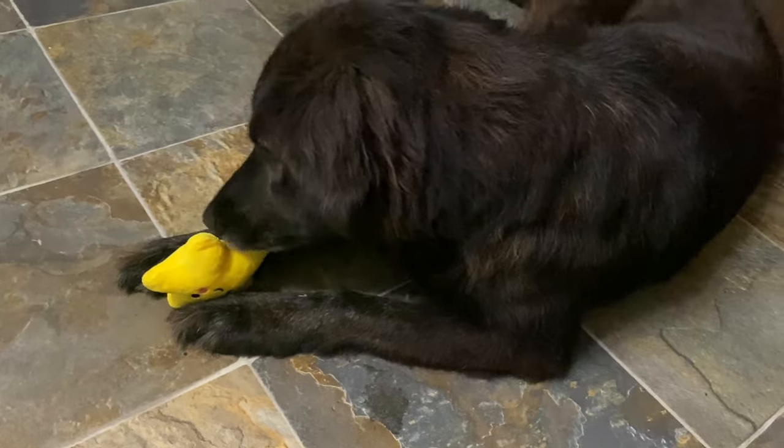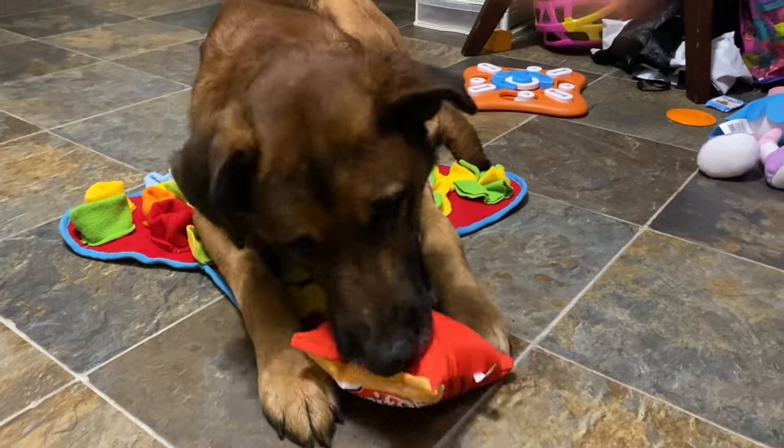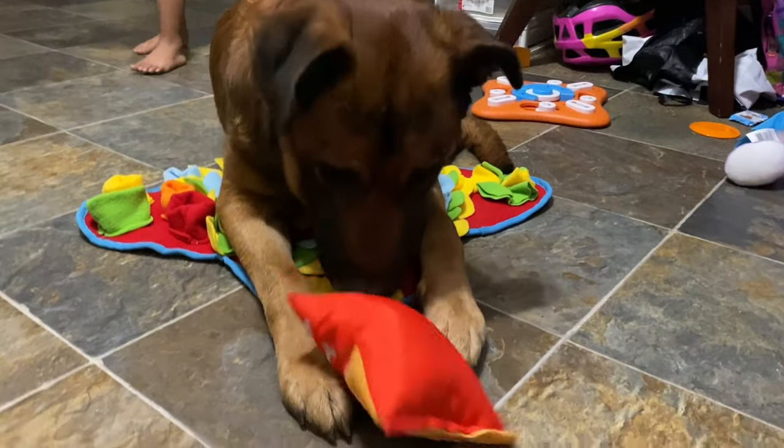They seem to like everything. Bella, do you like it? That's a yes! The only issue was the collar — I ordered a medium but it looks more like a small. Yeah, that looks more like a small, so I think they sent the wrong size.